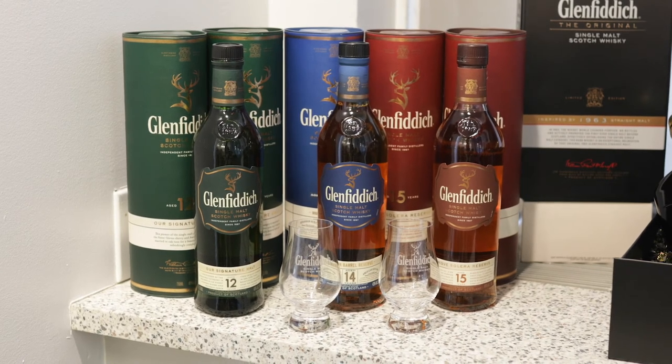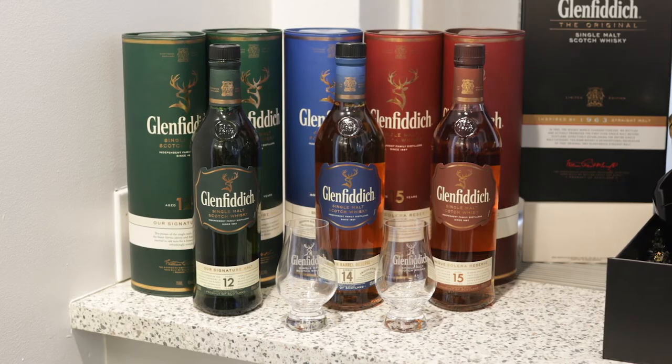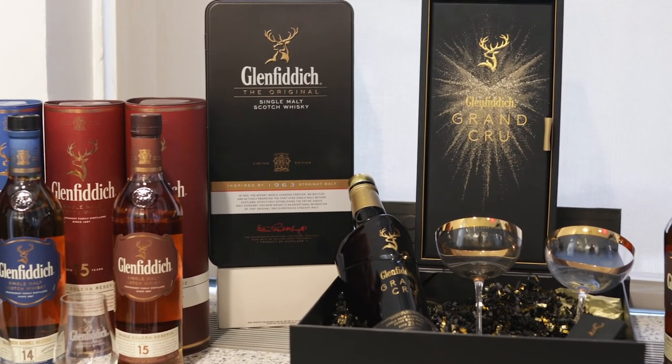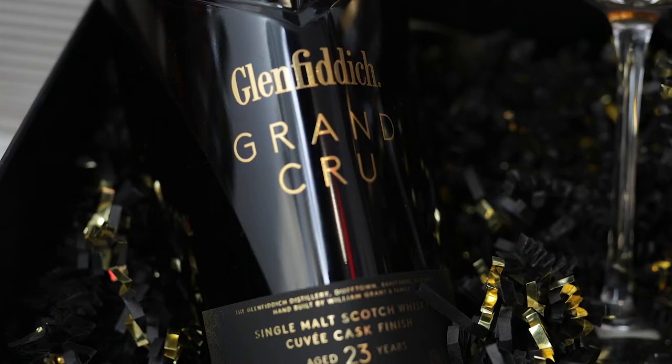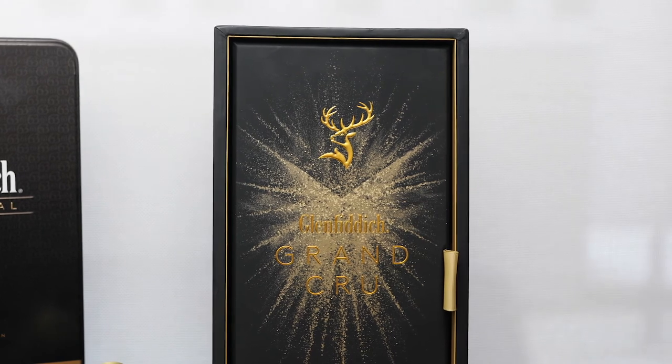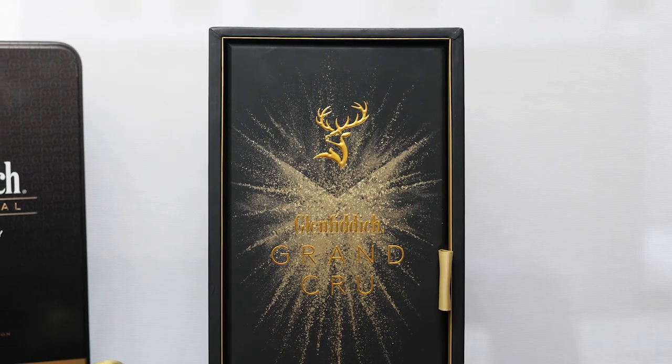Glenfiddich, the world's most awarded single malt scotch whisky, is one of the few remaining family owned and operated distilleries in the world today. The distillery opened its doors on Christmas Day in 1887 and to this day produces a range of single malts perfect for gifting, from $40 for a 12-year-old to $300 plus for the higher marks.